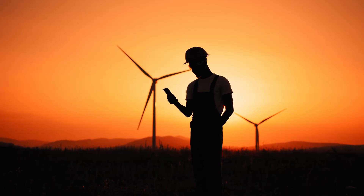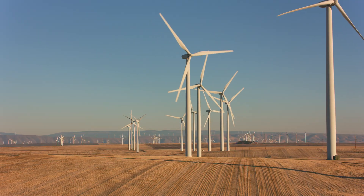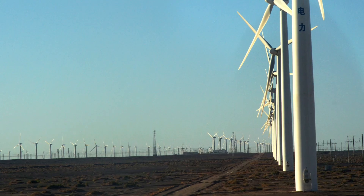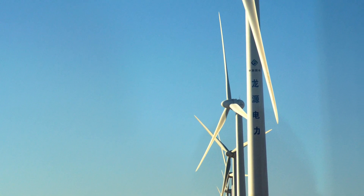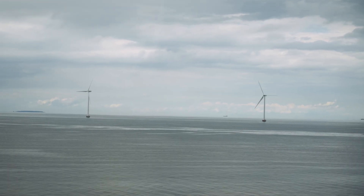The construction and maintenance of the wind farm also provided a significant boost to the local economy, creating jobs and stimulating economic growth in the region. The Gansu Wind Farm is not only a remarkable engineering feat, but also an essential part of China's push towards a more sustainable future.